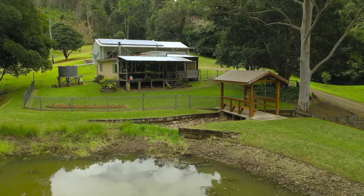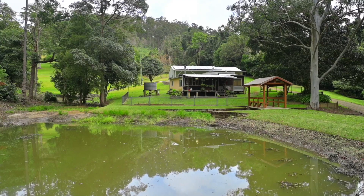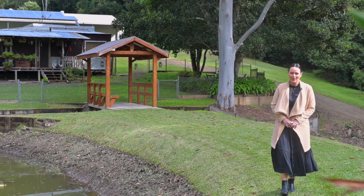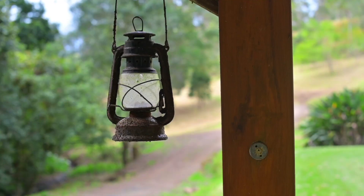Imagine waking up here every day. What an amazing location. Welcome to 220 John Wallace Road, Papambara. This 116 acre property is the ideal getaway.